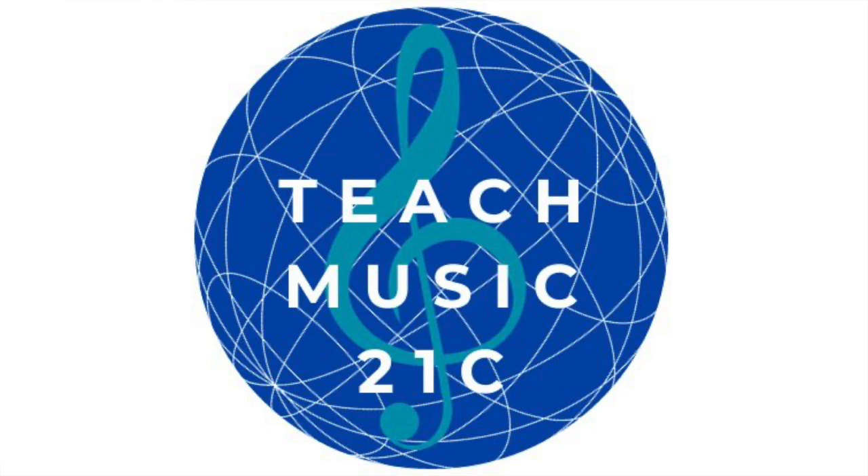Hello and welcome to the Teach Music 21C podcast series. I'm Merlin Thompson, the creator and founder of Teach Music 21C. It's a professional development program for music studio teachers where we highlight 21st century teaching tools, all with the goal of supporting our students on their journeys as lifelong music makers.